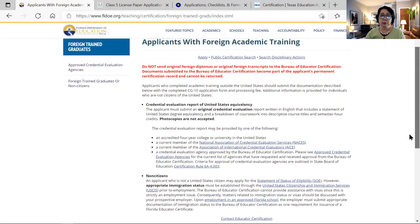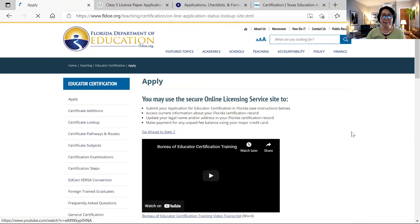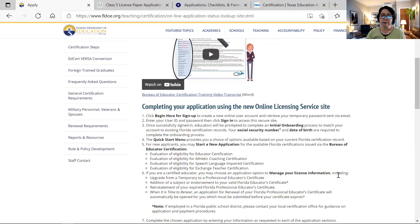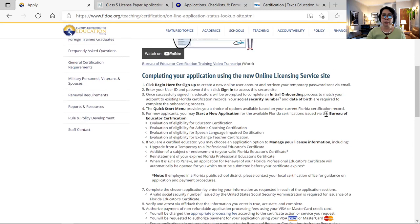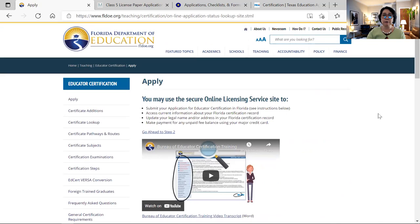Click apply and it will lead you to the application portal. There is even a video you can watch to set up your username and password, and instructions to begin by signing up. Usually they ask for a social security number or date of birth. If you don't have a social security number, just put all zeros — there are nine digits — and then once you get your social security, you can update it. You can check that video to learn how to apply for certification in the state of Florida.